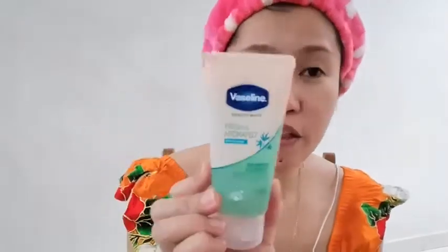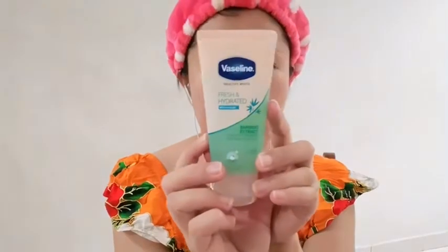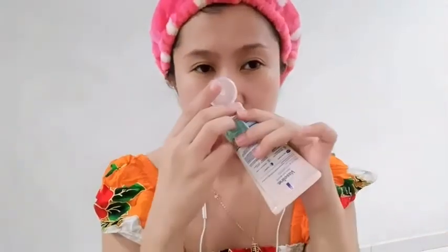So let us start dito sa Vaseline Healthy White, Fresh and Hydrated Whitening Gel. Smells nice.